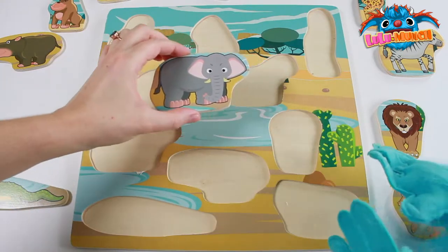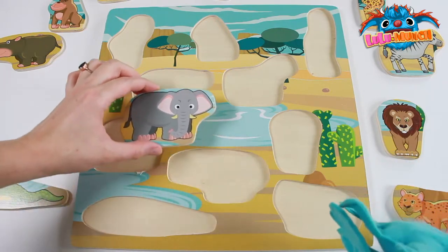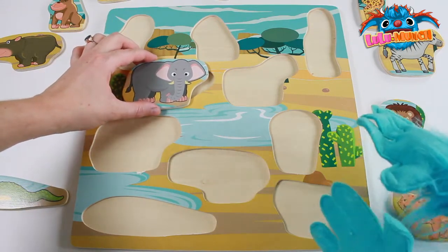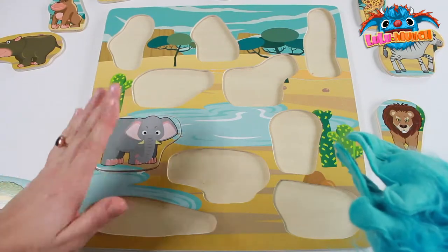Too big! Let's try there. Does it go over here? No! Let's try right here! Yay, you did it! Good job Lulu!